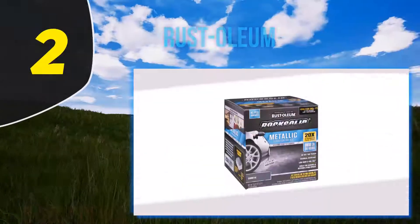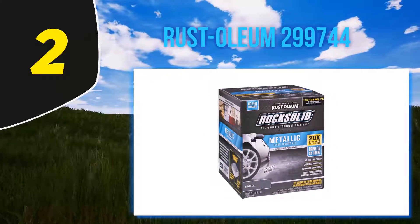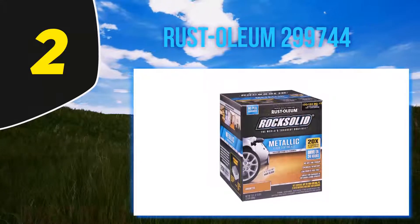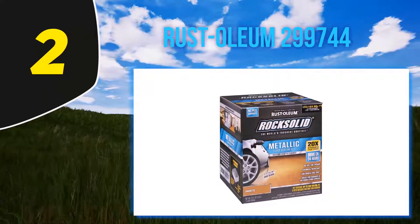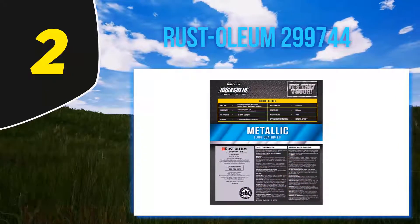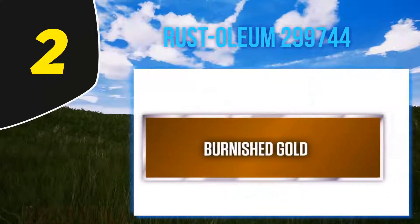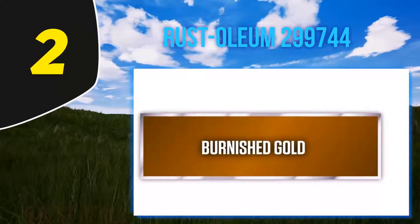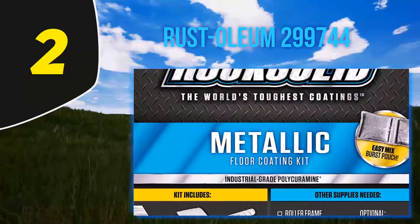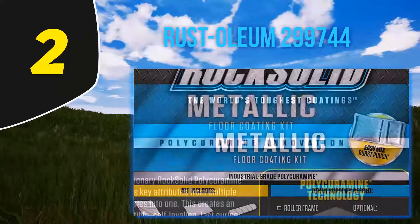Coming in at number 2: Rust-Oleum 299744. This is yet another high-quality concrete paint that will hardly let you down. The coating adds a tough and incredibly hard layer on the floor of your garage, basement, or workshop to leave that beautiful attractive finish you have always wanted for your interior concrete surfaces. Its great ability to bond perfectly to concrete implies that a single layer should hold up well for years. The upgraded formula resists cracks, peeling, and hot tire pickup for a long-lasting finish.